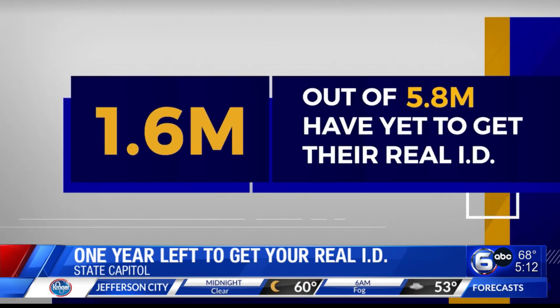1.6 out of 5.8 million Tennesseans have yet to get their Real ID. That's what we're really encouraging this next year, as we head into the Real ID implementation — for those 1.6 million to educate themselves and make a decision on whether or not to get a Real ID.